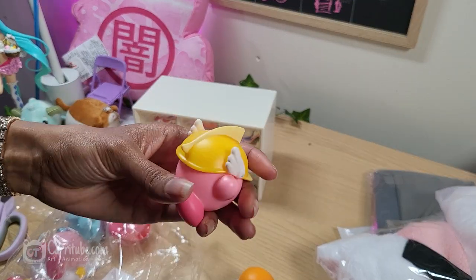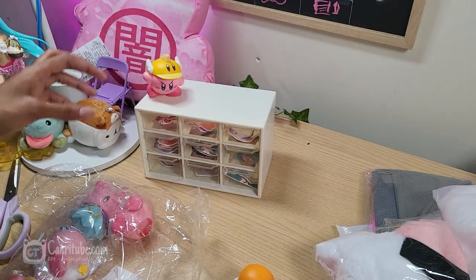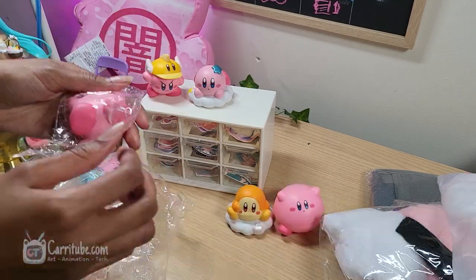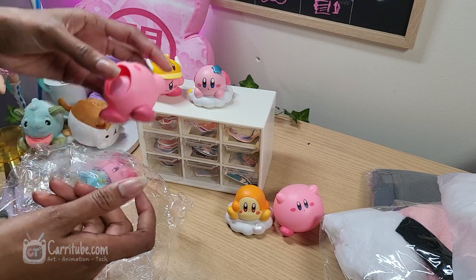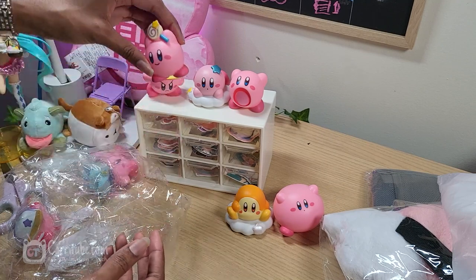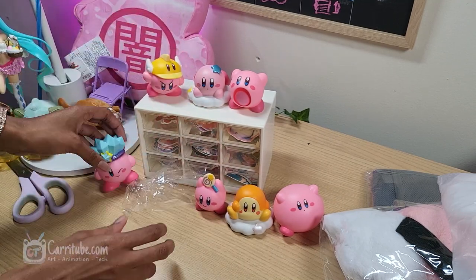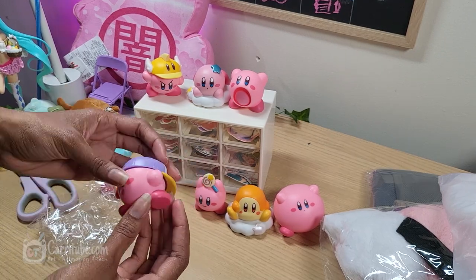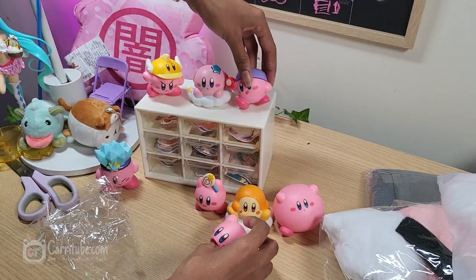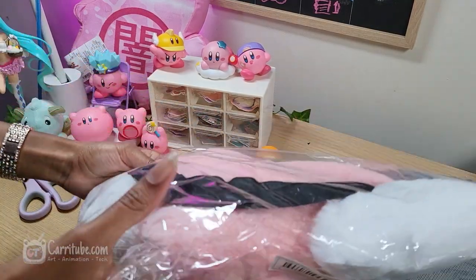Some more Kirby! I believe this one is Sword Kirby, one of my favorites. It was a little hard to stand up, but it's so cute. This set comes with around 11 different Kirbys for about $10, though the price may have risen since I bought it. They have another set with different Kirbys too — they're all so cute. These feel really good quality, and I've scattered them throughout my room and on my bookshelf.